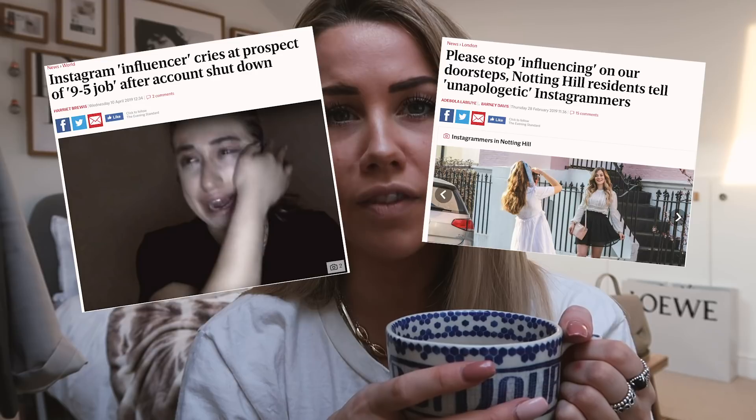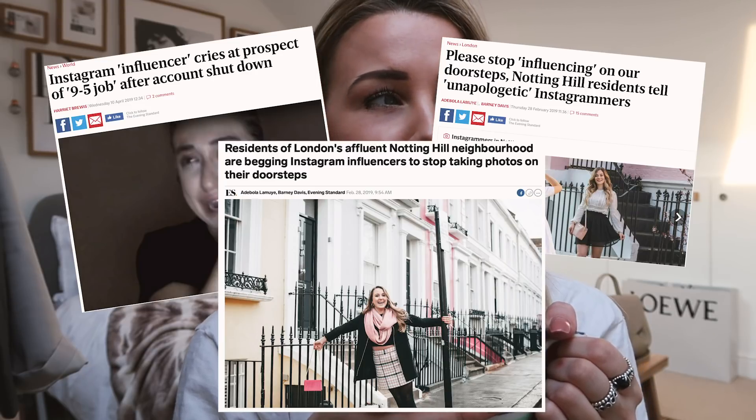Hi guys, I hope you're all doing well. For today's video I thought it would be really fun to take you behind the scenes on a shoot day with me, because I know there's been a lot of bad press about bloggers at the moment and I thought I would give a funny spin on it and show you what it's really like to be a fashion blogger on the streets of London, and also give you an insight into how hard fashion bloggers actually work.